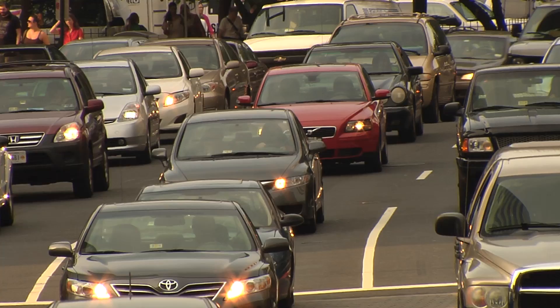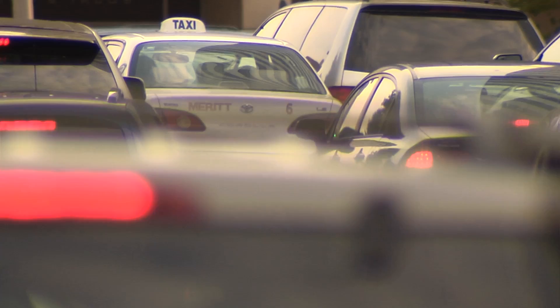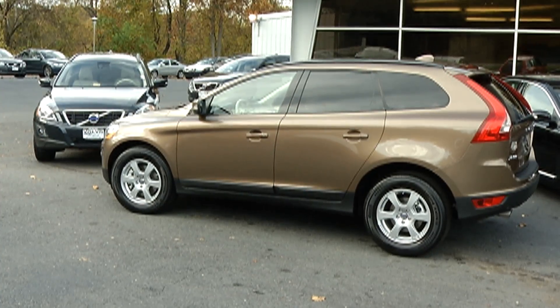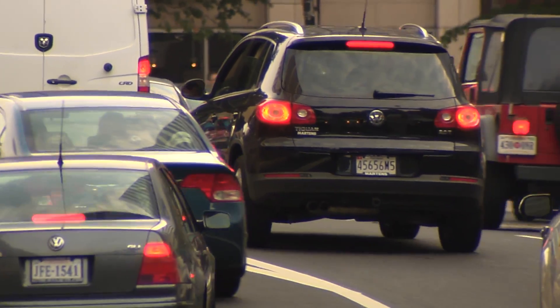The Highway Loss Data Institute is evaluating some of the latest crash avoidance technology by looking at insurance claims to see if the vehicles with the systems are getting into fewer crashes. The first of the new systems that we studied is Volvo City Safety. It's standard equipment on the Volvo XC60 SUV, which is the vehicle we looked at in this study. We expect this kind of technology to become more commonplace on vehicles in the future.